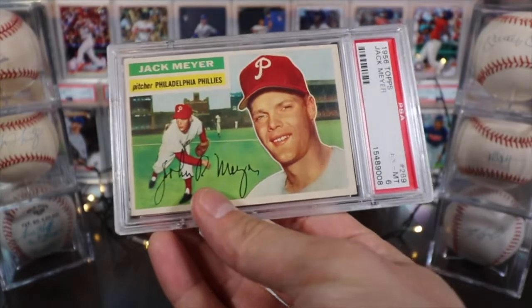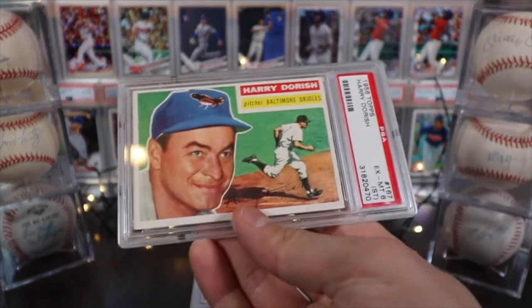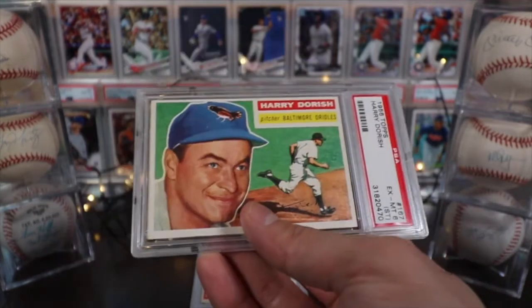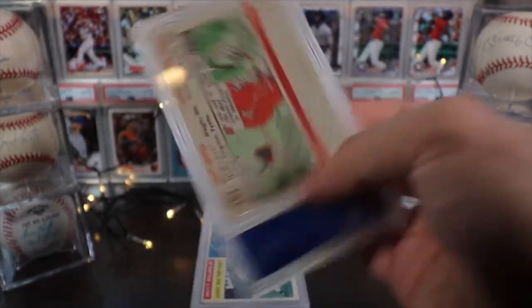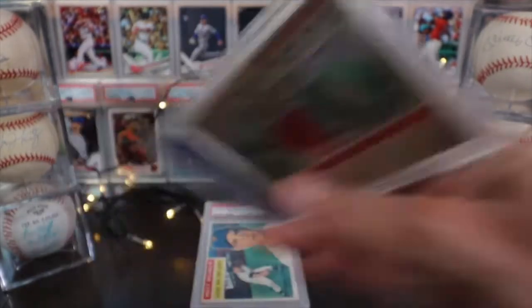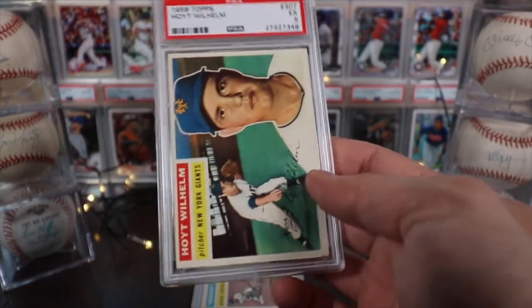This is Jack Meyer on the Philadelphia Phillies, a PSA 6. Harry Dorish on the Baltimore Orioles, a PSA 6 but with a modifier for 'stained' — there are a couple little dots on the front, nothing drastic. There's really not any significant staining on the back either.